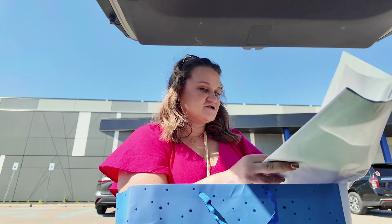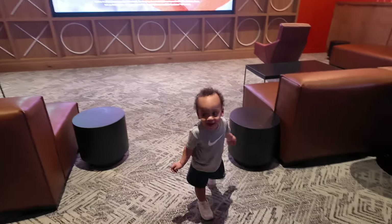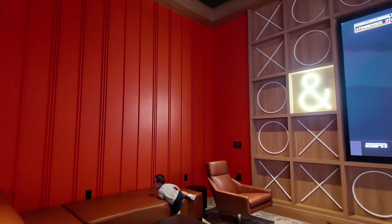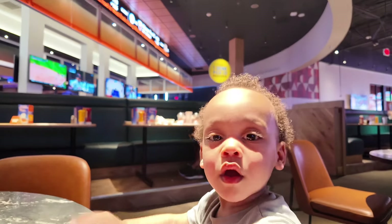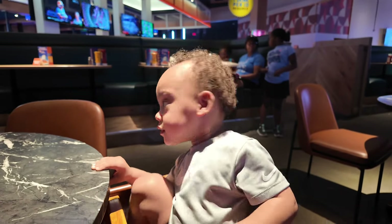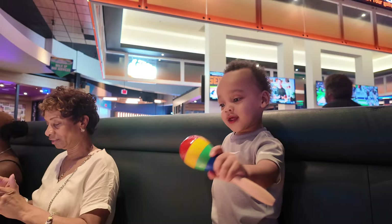We're here at Dave & Buster's for the party. I didn't have tissue paper at home so I'm quickly adding some to the gift — it's real windy to be doing this. The Dave & Buster's menu looked like really good food. Once inside, there's a lot to look at. He's got maracas and it's loud, but we need to go play some games or this baby is going to raise hell.